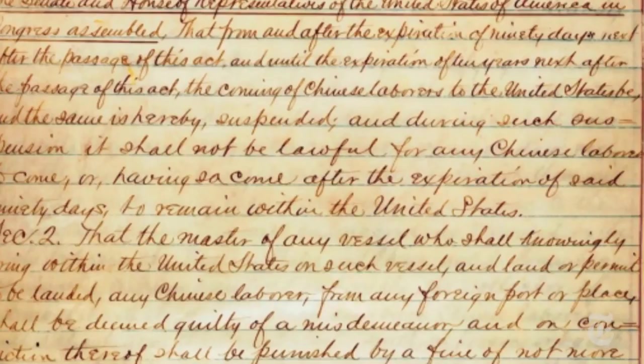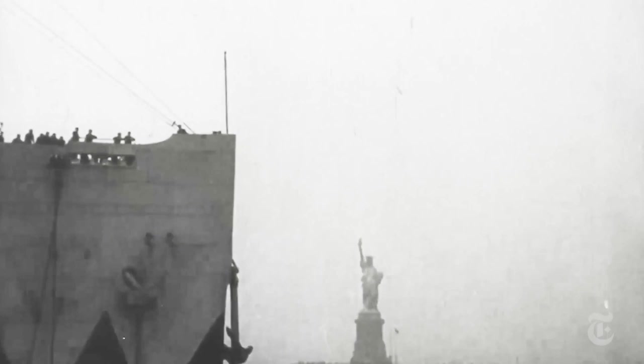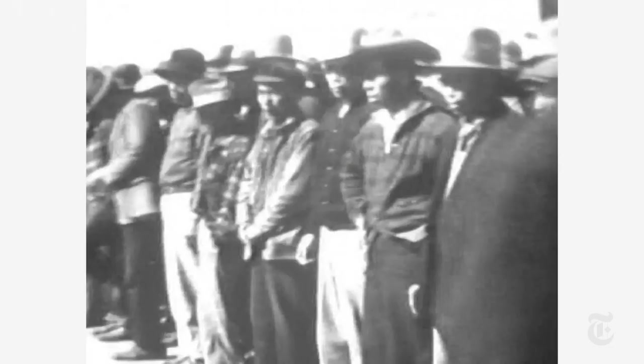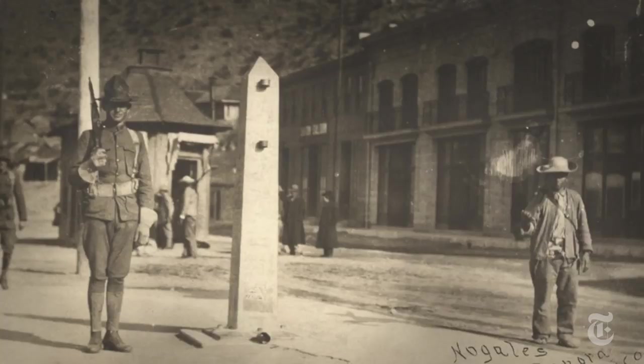Number one: racist attitudes towards Chinese people had led to a law banning their immigration to the U.S. The law was enforced mainly at water ports, but less so on the Mexican border. So going through Mexico became an easier way Chinese people could avoid the ban and still enter the U.S. The large number of people showing up along the southern border eventually drew stricter security. Then, in 1910, a revolution breaks out in Mexico — that leads to reason number two for a security buildup.